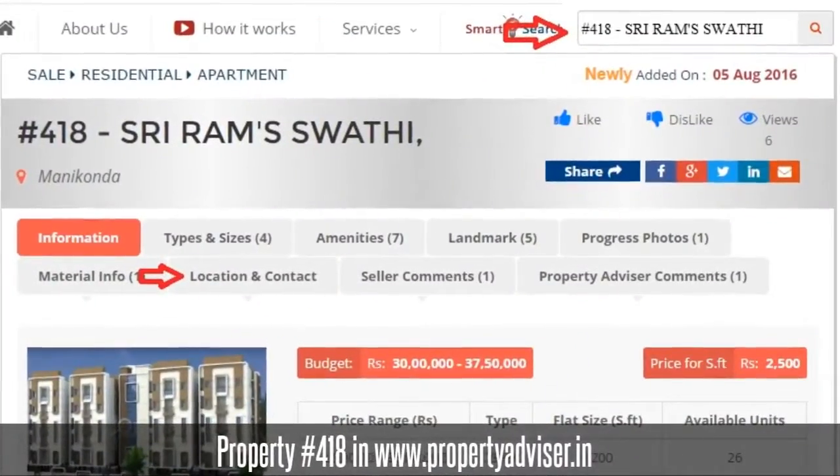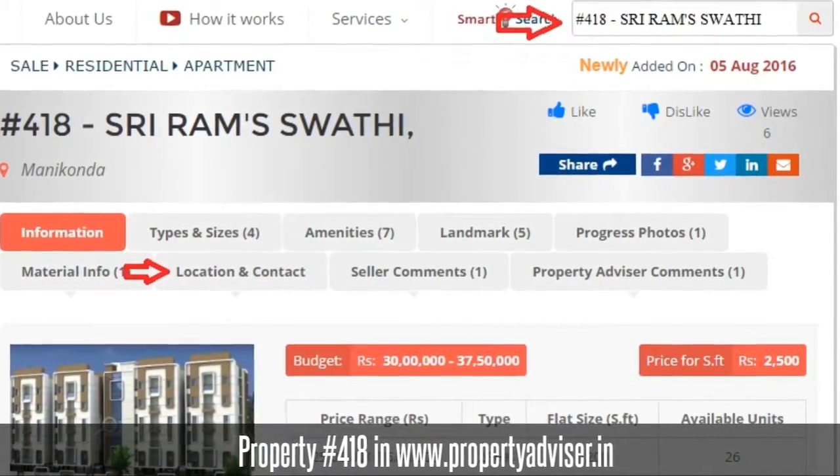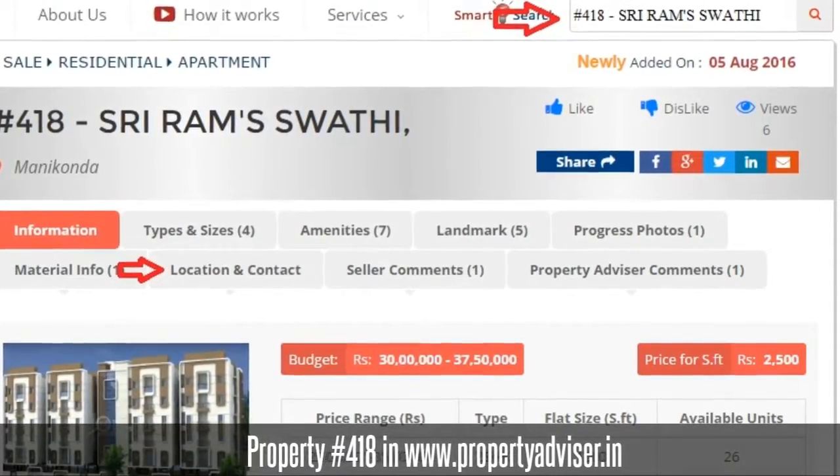To know more information, visit PropertyAdvisor.in and search for property at 418. Thanks for watching the video. Happy browsing!